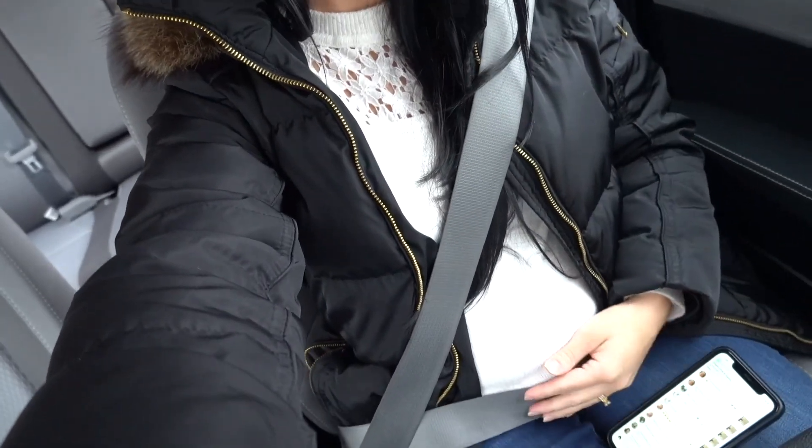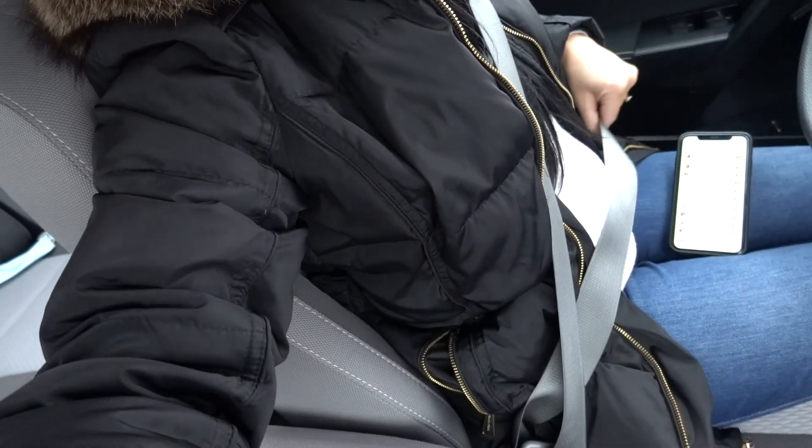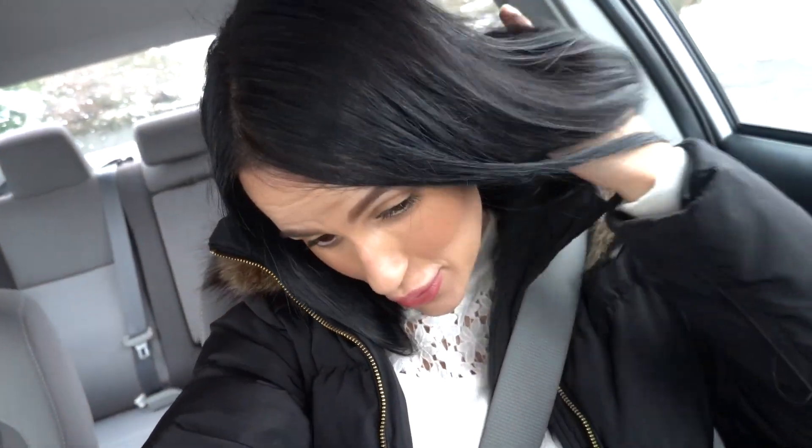Alright guys, I'm in the car with my seatbelt on — baby's protected. I'm curious to know what pregnant women out there do in terms of the seatbelt, because around the belly it sometimes gets a little tight, and as the belly grows more it's going to be more difficult. Let me know in the comment box below if you have any suggestions on how to make the seatbelt a little bit more comfortable.